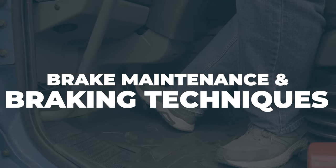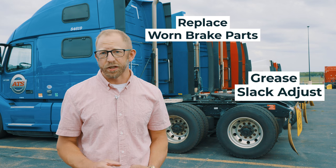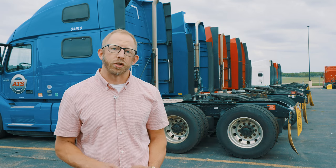Regular brake maintenance is a must for safe travels. Get it done every time you go for an oil change. They'll replace worn brake parts, grease slack adjusters, and check air pressure, hoses, and linings. Let the experts handle it for worry-free journeys. Be aware of braking techniques to prevent excessive wear and tear on your brake system. Be mindful of your following distance, speed, and weight limits to avoid straining your brakes.